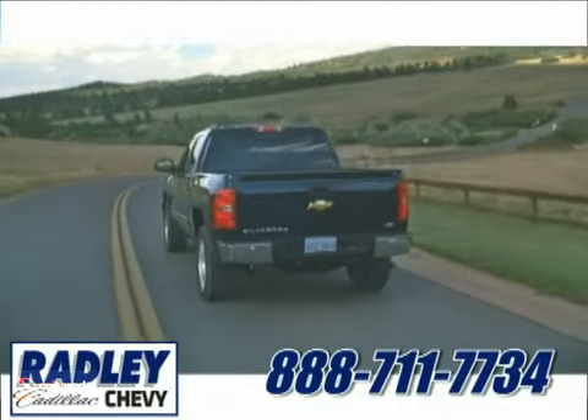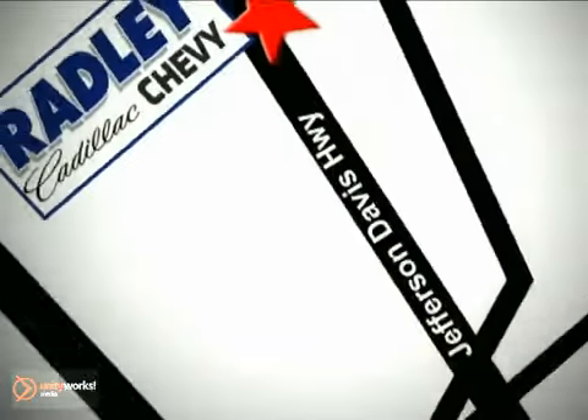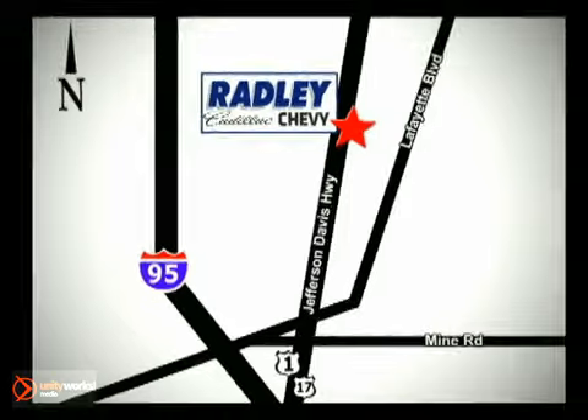We're conveniently located at 3670 Jefferson Davis Highway in Fredericksburg — Radley Cadillac Chevrolet.